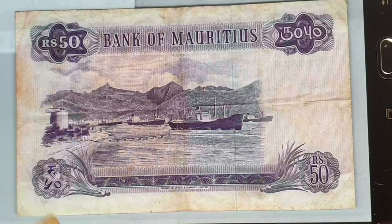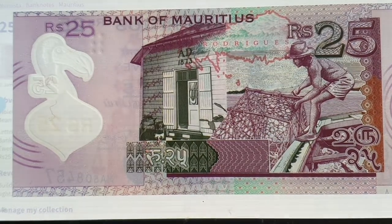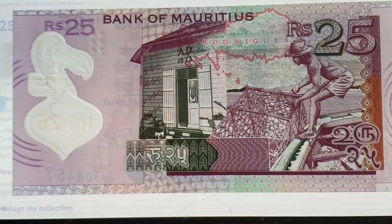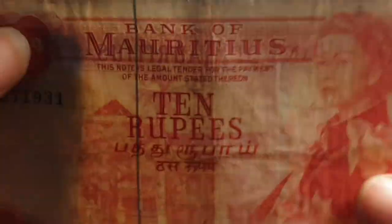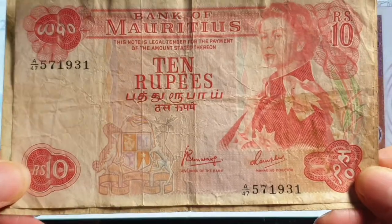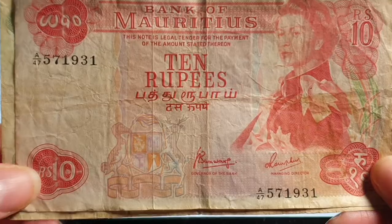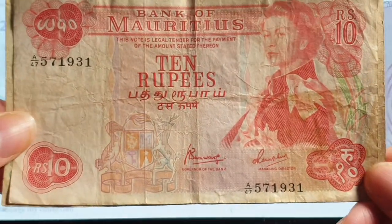The modern banknotes of Mauritius are actually a lot better — hopefully one day I can get those. There's a polymer 25 rupees that celebrates things happening in Mauritius today, roughly equivalent to about one Australian dollar. Anyway, this is where I'll leave the video. It's not a cheap set to get, but if you're interested in island nations these are really good banknotes to collect. I'll leave a link below to eBay so you can check out Mauritius banknotes — I don't have these on my eBay account as they're part of my personal collection. Thank you and goodbye.